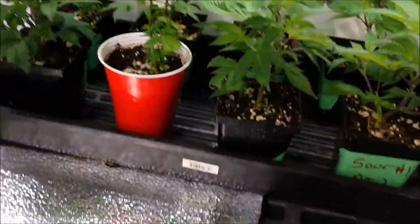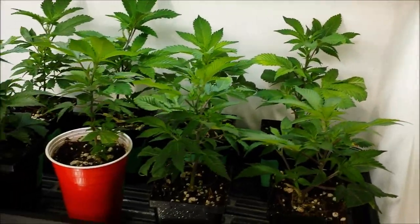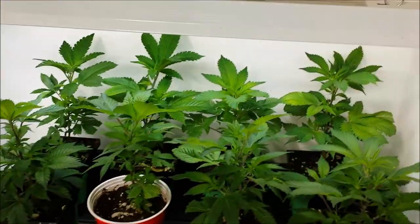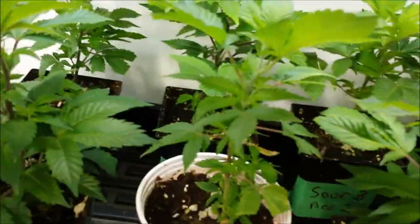And here's my fresh batch of clones that has roots and are about five or six days in now into the cups and growing. They're looking pretty good — nice and small.